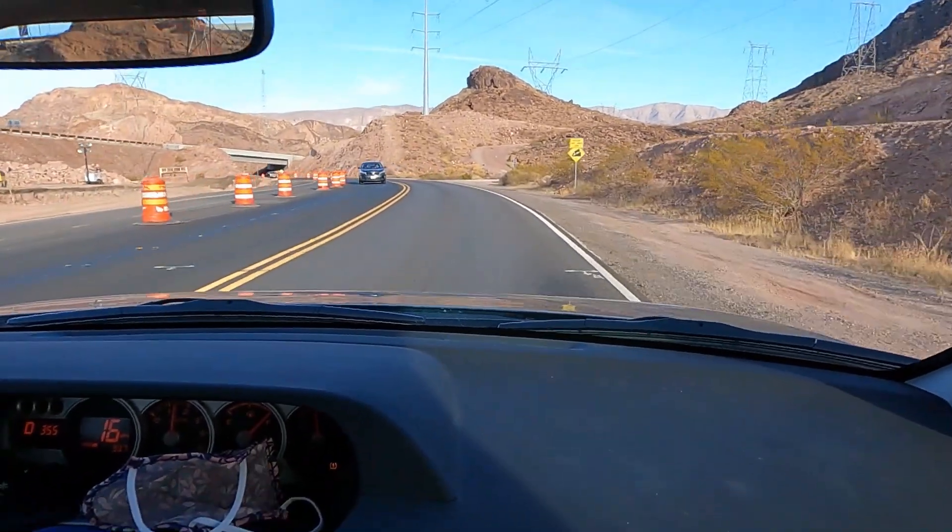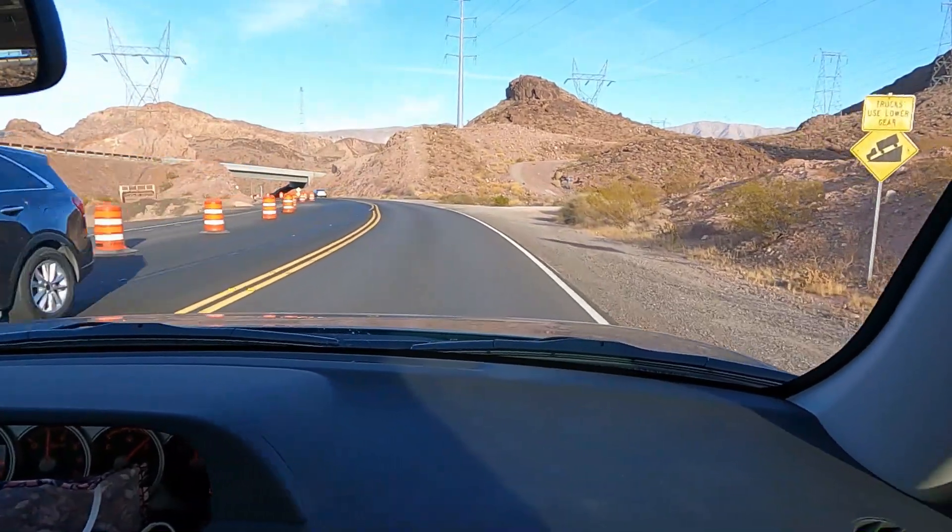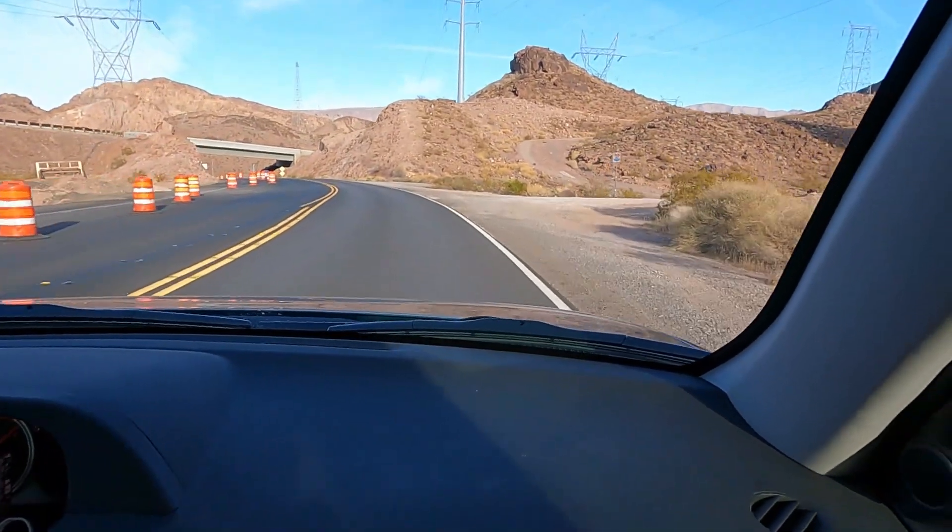Don't joke around with them — they were not happy when he said that. I thought they were going to pull him out of the car.